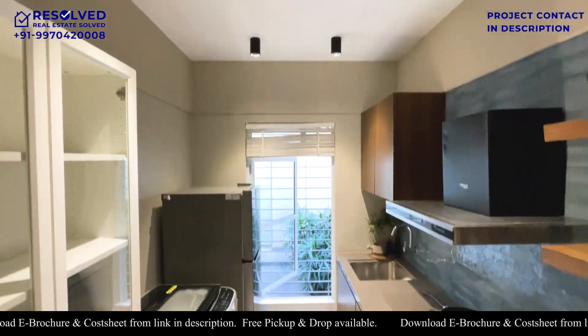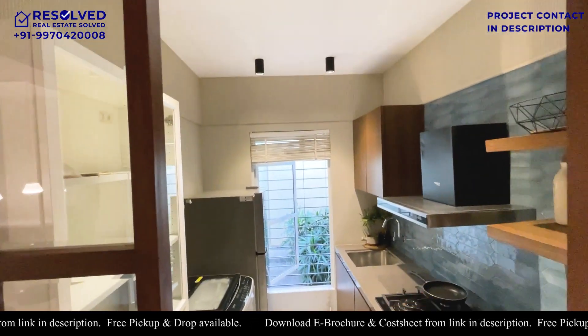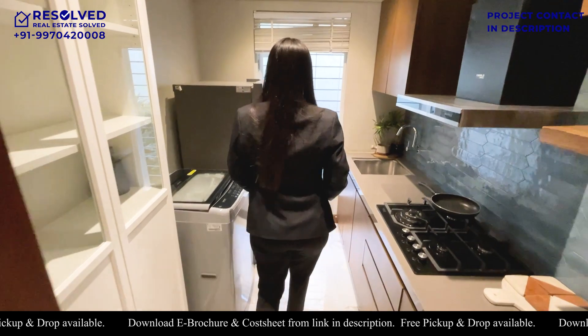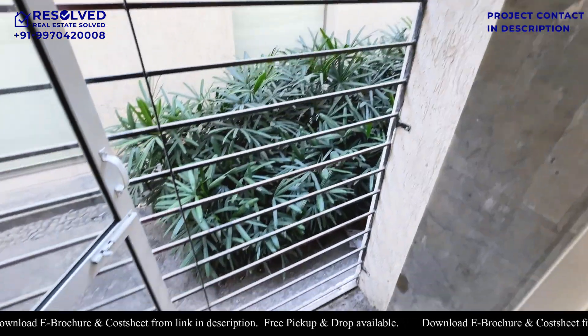Now we have the kitchen. After keeping everything in the kitchen, you will have a lot of space.